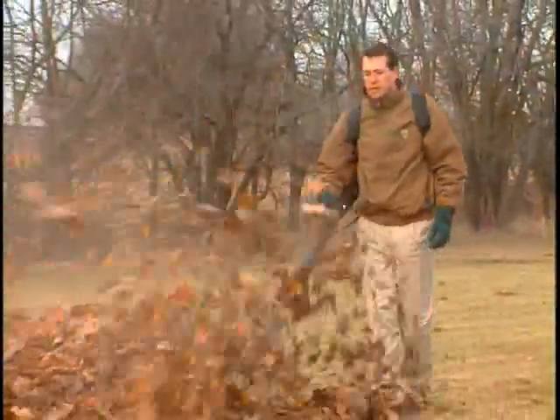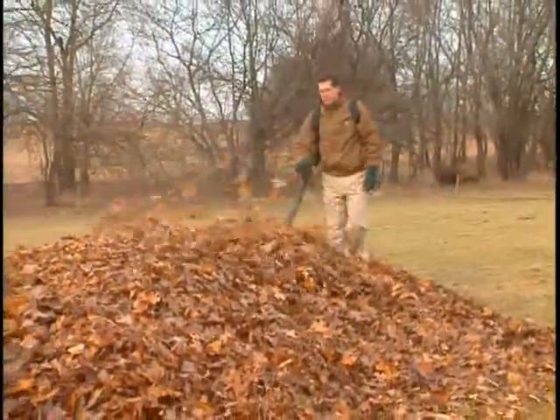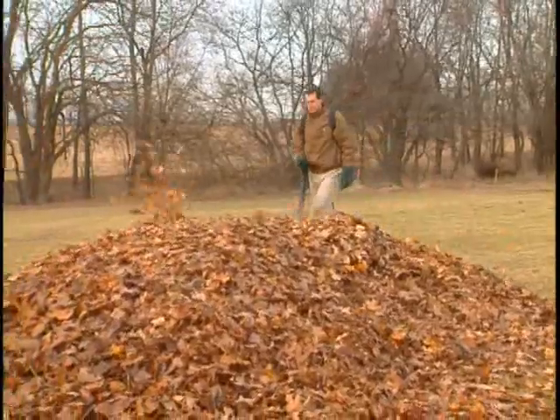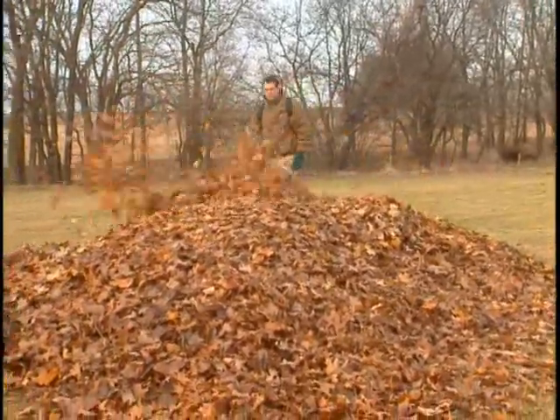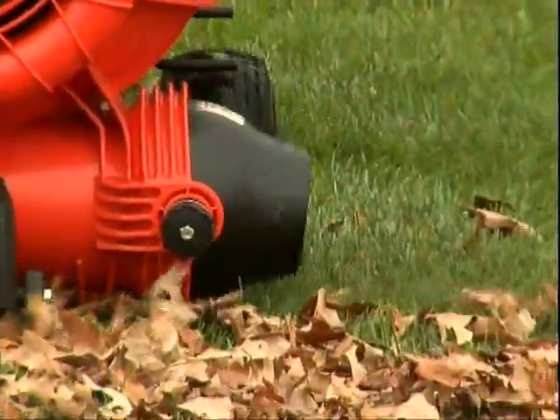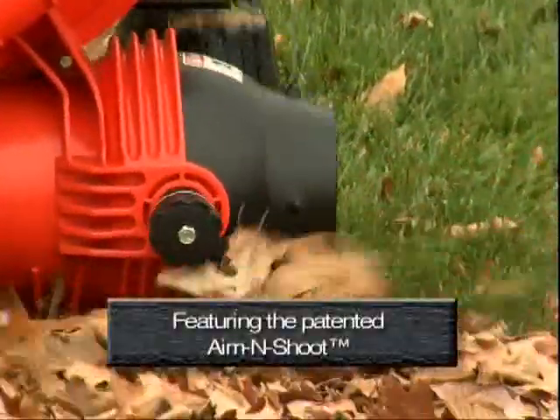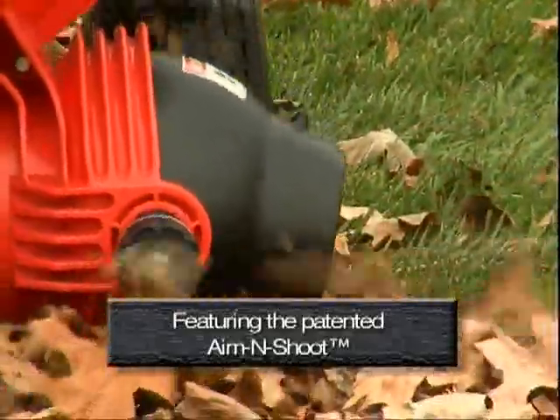Tired of buying several backpacks to do the job of one wheeled blower? Are you ready for a blower that will make you more money than you thought possible when clearing leaves? Then welcome to The Force by Billy Goat — the revolutionary wheeled blower with the patented Aim and Shoot for fast, accurate cleaning.